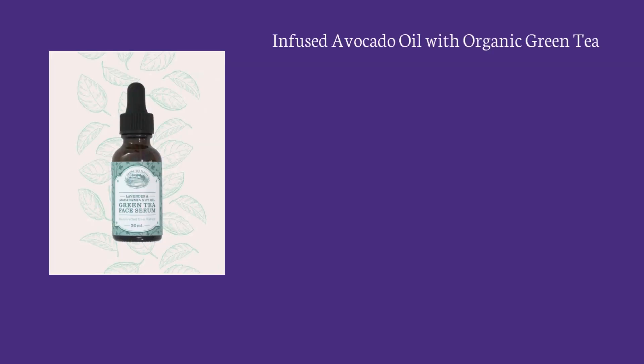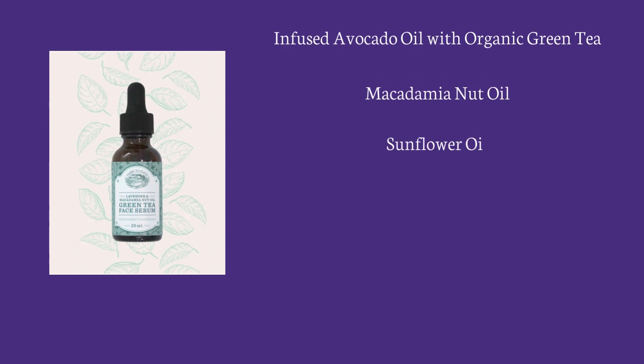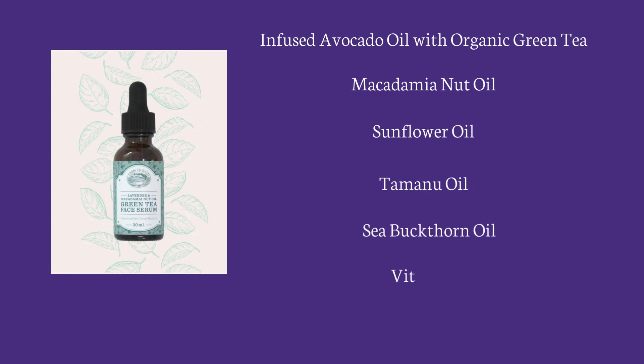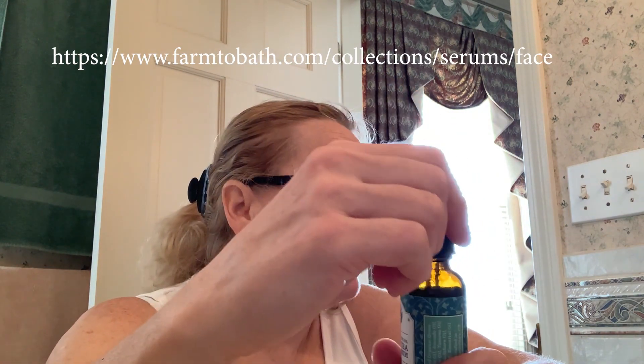I infused the oils for the face serum with organic green tea, avocado oil, macadamia nut oil, sunflower oil, tamanu oil, sea buckthorn oil, vitamin E, and essential oils. Tamanu oil and sea buckthorn are my all-time absolute favorite oils that I like to use on my face. You can always go back to farmtobath.com forward slash collection slash skincare and products to read more about the details of these oils.